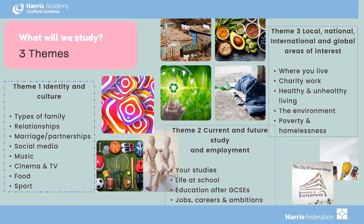One of the best things about languages is the great variety of different topics studied, so there is always something you're going to be interested in. There are three themes to be studied in French, German and Spanish: identity and culture; current and future study and employment; and local, national, international and global areas of interest. These themes each have different topics which link well to your other subjects — for example, theme three on local, national, international and global areas of interest links really well with geography.